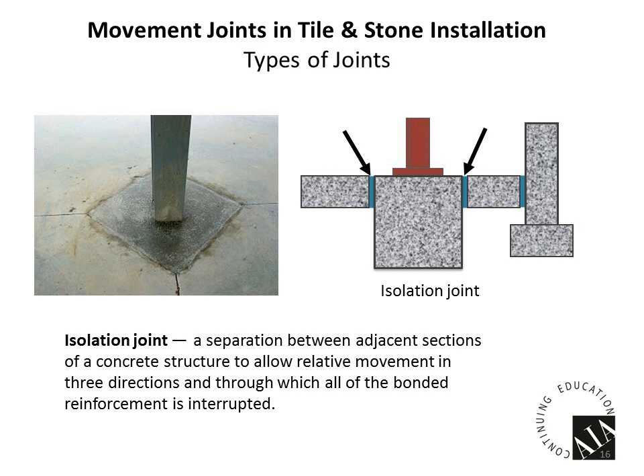Another type is the isolation joint — a separation between adjacent sections of concrete designed to let two surfaces act independently of each other. Looking at the diagram, we've got a pier, a foundation wall with a foundation footing, and a slab floating around these things. Each one deals with a different level of support: the pier has more support than the footing, and the footing has more support than the slab. Each could move differently, so we isolate those areas to avoid issues with the slab, which is the weakest section.